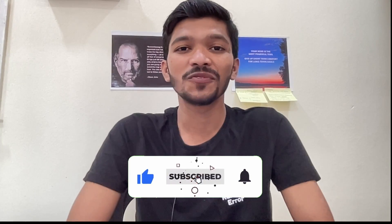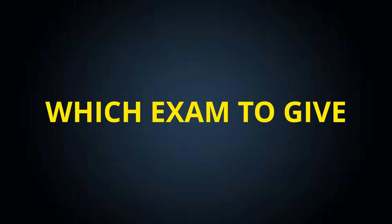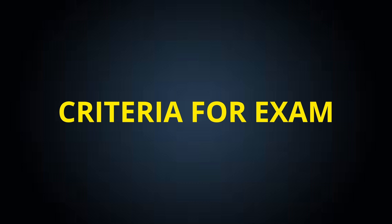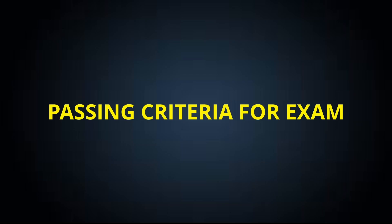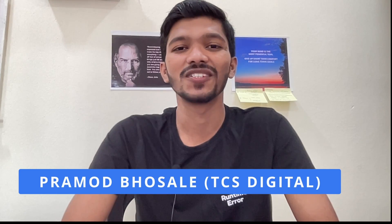I request you to stay till the end of this video because I'm going to discuss important things like which exam you need to give, what are the criteria for this exam, which are the study materials, and what is the passing criteria for this exam. I am Pramod Bosley, working in TCS for Digital Profile since 2 years.